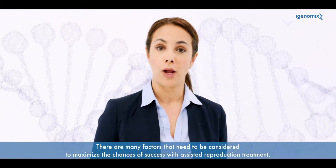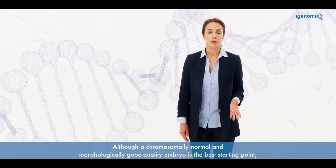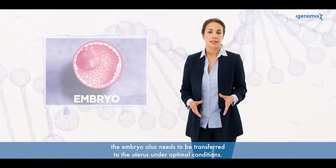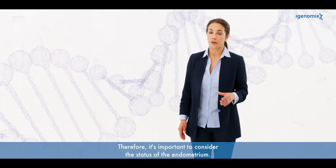There are many factors that need to be considered to maximize the chances of success with assisted reproduction treatment. Although a chromosomally normal and morphologically good quality embryo is the best starting point, the embryo also needs to be transferred to the uterus under optimal conditions. Therefore, it's important to consider the status of the endometrium.